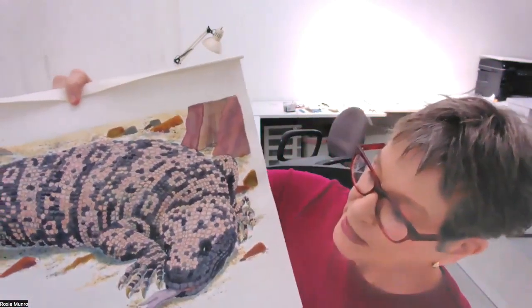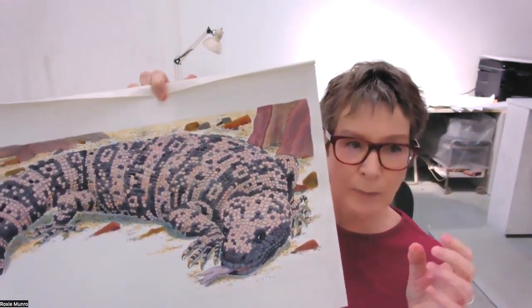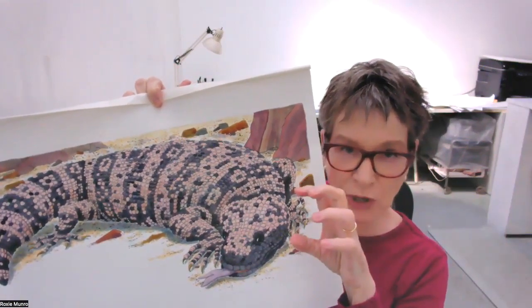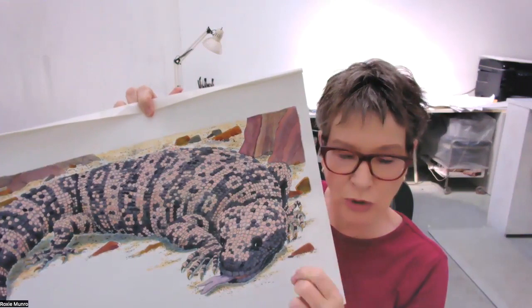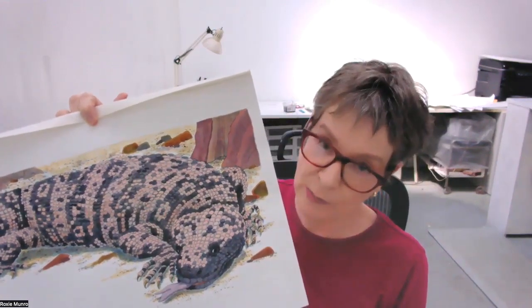Now we're getting bigger. We saw the frilled lizard earlier, and the Gila monster. The Gila monster is one of the few lizards with venom. He can bite you — he's got very strong jaws, and if he bites you he doesn't want to let go at all. He also has venom; it won't kill you, but it's extremely unpleasant.